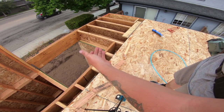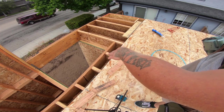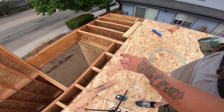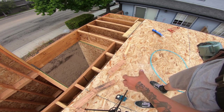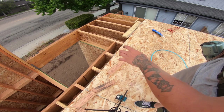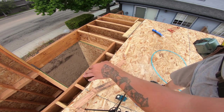Anytime you don't have a tongue to go into the groove you have to block it out. With as little as that strip is — since that's our stairwell — we're not going to cut 8 inches off of three different sheets, so we'll go ahead and cut it all out of one and then block in between each of the TJIs, and that acts as your perimeter nailing.